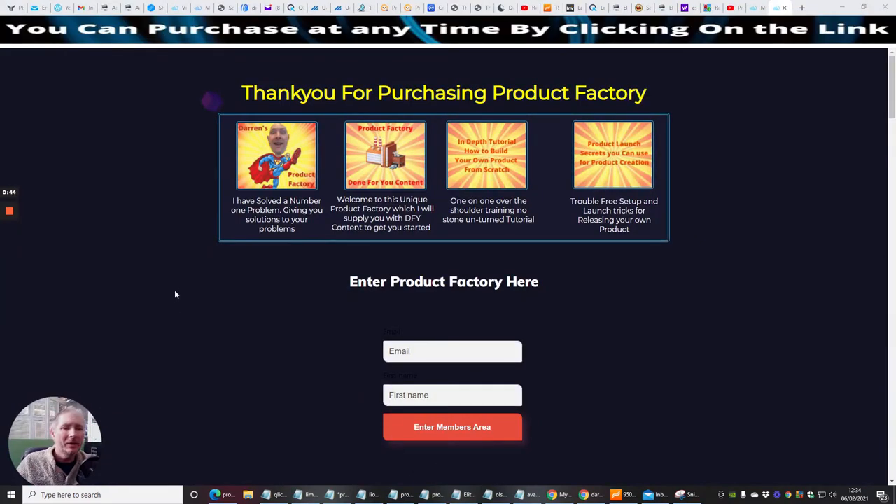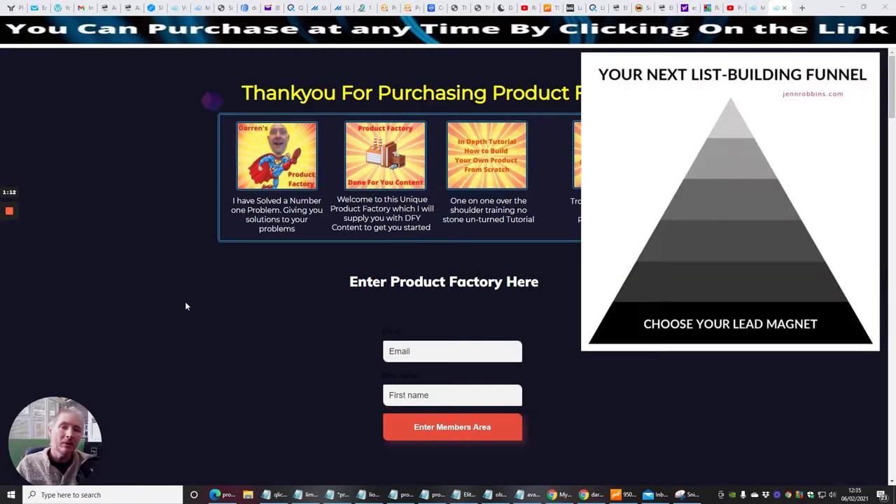Once you sign up with Product Factory — which is basically the price of a pizza — you will get access to this. Remember, this is nine products that you can sell for yourself once you've done the training. You can put it out there on Munchai and start to make money, build authority on YouTube and with Google, and you're getting leads, followers, subscribers — building all that good stuff which is just going to build your business.